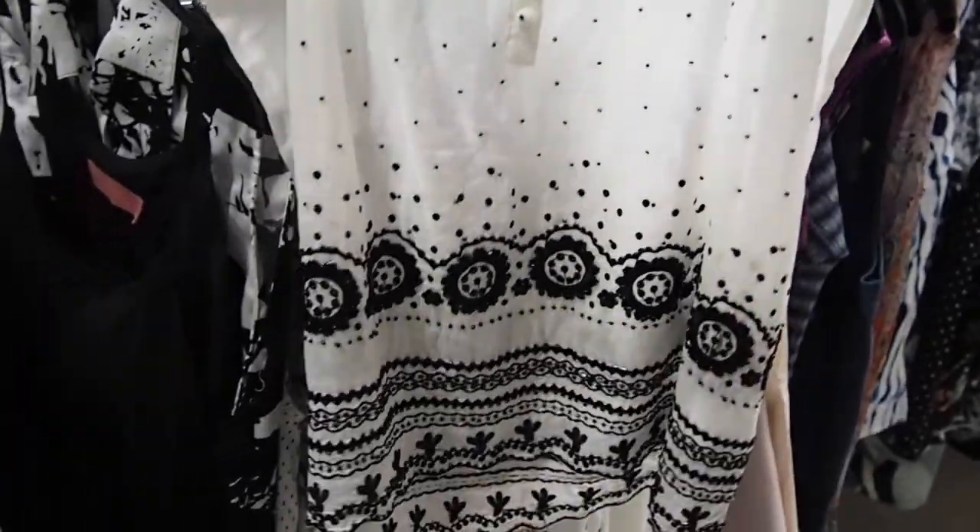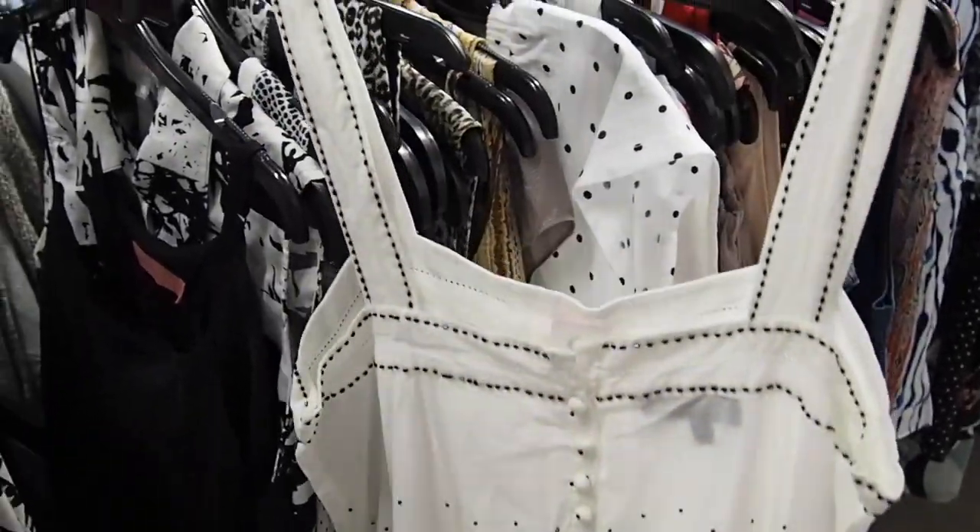This top is really cute. I imagine myself in summer with some shorts and leather sandals.